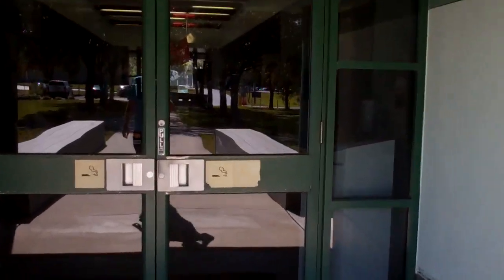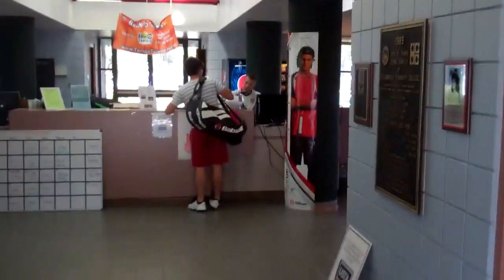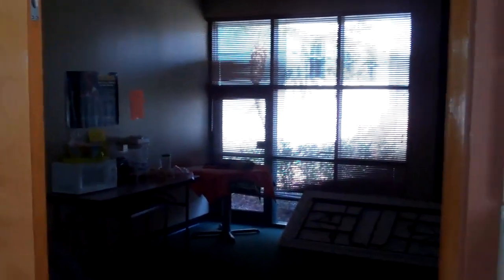Walking right in the front door here, you'll see our full-service pro shop and the conference room to the right, which accommodates up to 30 people for meetings and conferences.